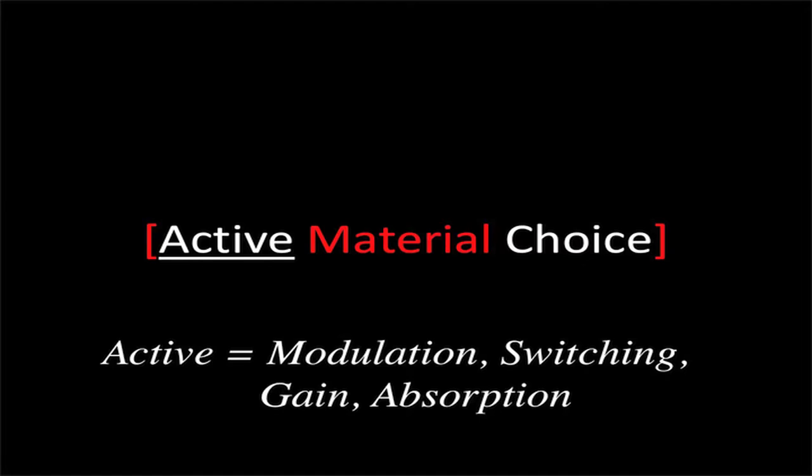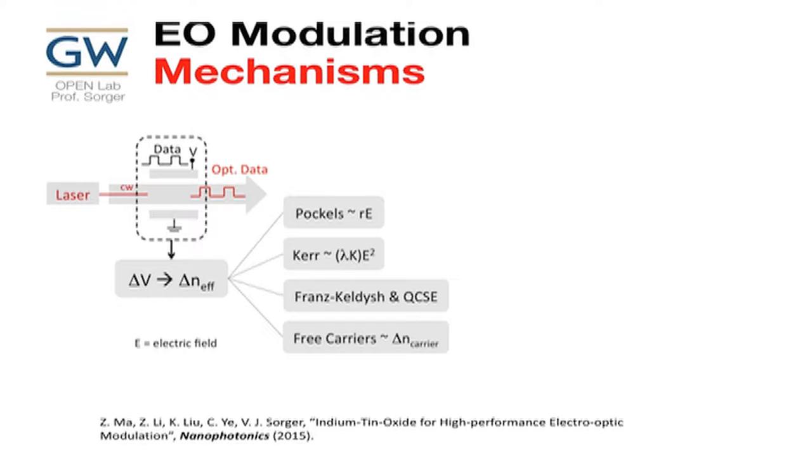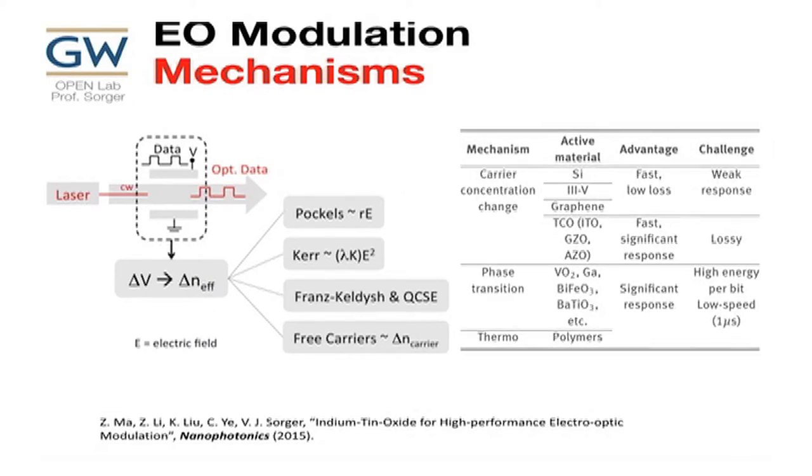Now let's talk about new active materials. For modulation, you can apply voltage and change the effective index using Pockels effect, Franz-Keldysh, quantum-confined Stark effect, electric carriers, and many other options. Carrier-based approaches include silicon, III-V, graphene, transparent conductive oxides, phase change, and thermal effects. Kramers-Kronig relations in physics fundamentally tell us that if you change your real part, you change your imaginary part — so wanting phase change, you always take a hit in loss. A cavity can help achieve a win-win situation.